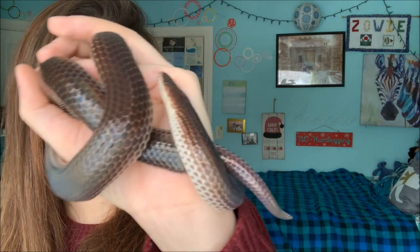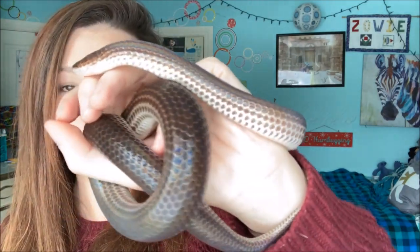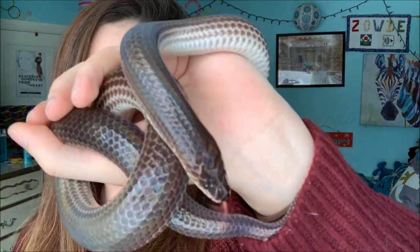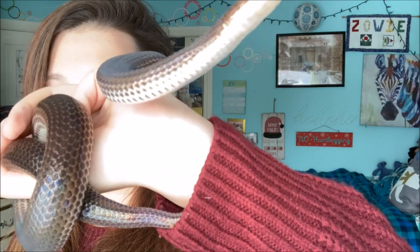So ladies and gentlemen, here is Tinsel. I hope you guys enjoyed finally getting to meet Tinsel. Don't forget to like this video, subscribe to our channel, and hit that notification bell so you don't miss any more upcoming Zoomist videos. We'll see you next time — bye, take care.